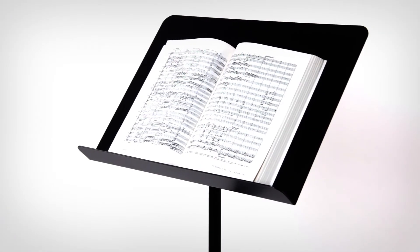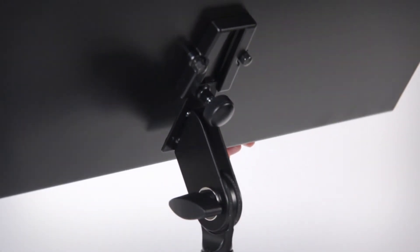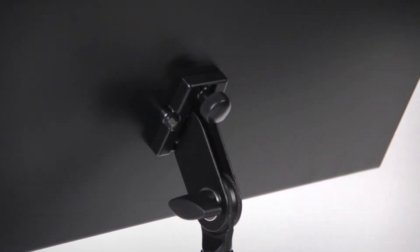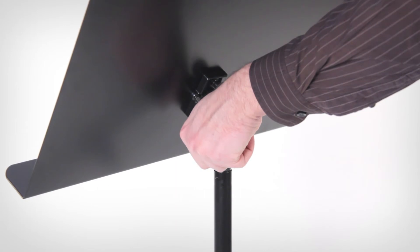The music desk can be quickly removed or attached to the stand using the innovative prismatic V-block connector. Simply loosen the locking screw and slide the desk in or out of the slot. Make quick adjustments to the tilt of the desk using the wingnut.